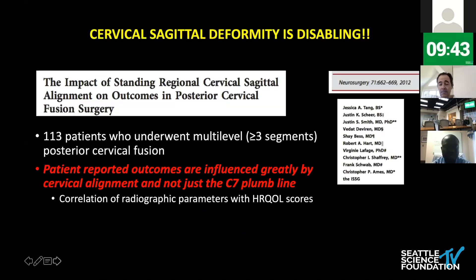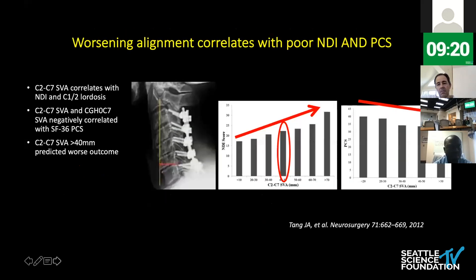Cervical sagittal deformity is very disabling and unfortunately it hasn't received the same amount of attention that other thoracolumbar deformities have received historically. One of the first studies was a recent study in 2012 by early ISSG members where they correlated patient-reported outcomes with cervical radiographic alignment parameters. They found that the C2 to C7 SVA correlated with the neck disability index as well as the C1-2 lordosis, and they established a threshold of 4 centimeters of C2 to C7 SVA where you tend to see a decline in patient-reported outcomes, specifically in the NDI as well as the physical component summary of the SF-36.